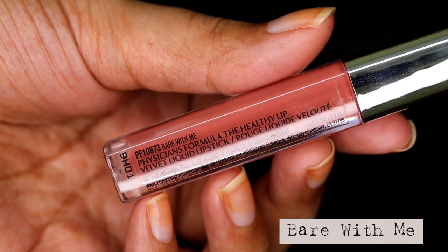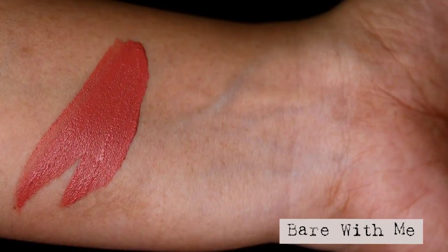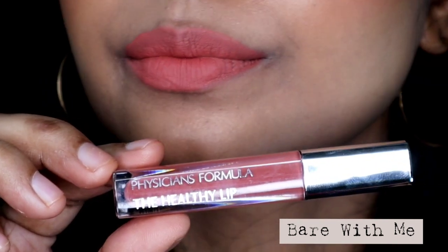The second shade is called Bear With Me, and this one will suit light to medium skin tones. It's a beautiful nude shade with peachy and coral undertones. It will wash out deeper or darker skin tones, but you can always pair it with a darker shade of lip liner. This shade is also available in India.